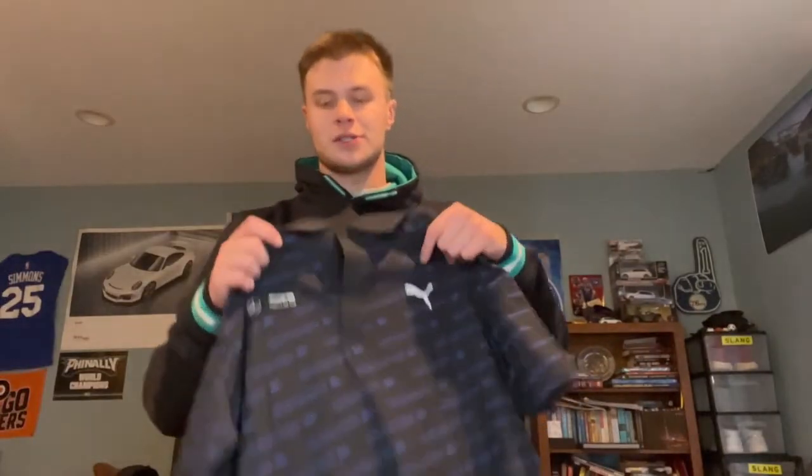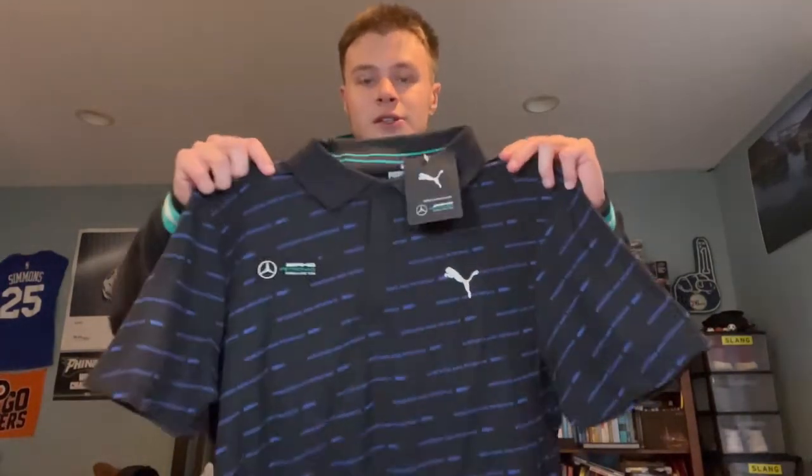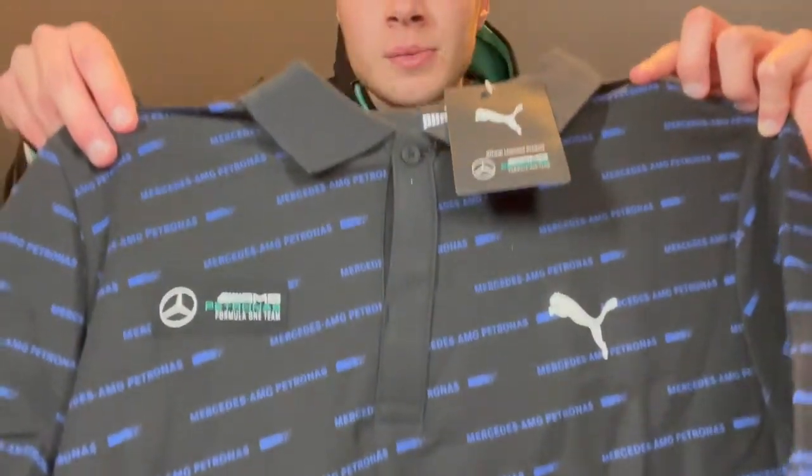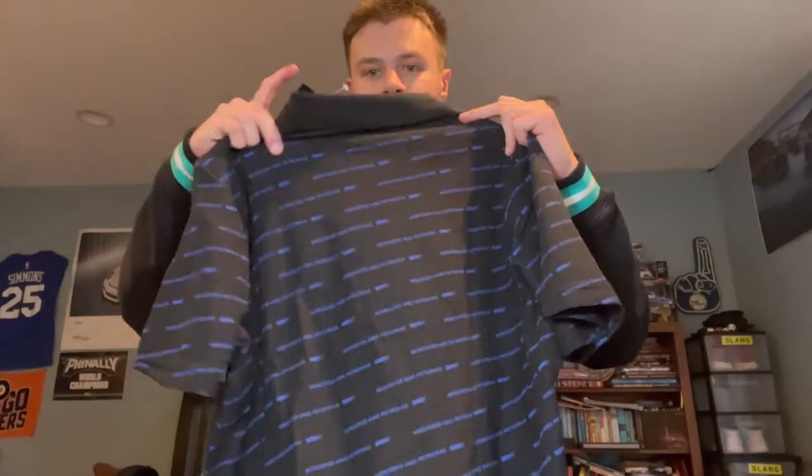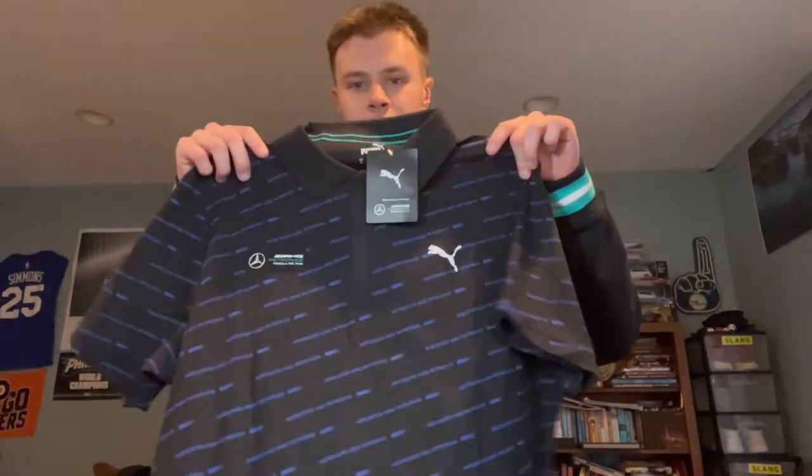I also got this collared shirt for Christmas — it says AMG Petronas on it. It's so new I haven't even taken the tag off yet. It's a good shirt for the summer, so I'm definitely gonna be rocking that.